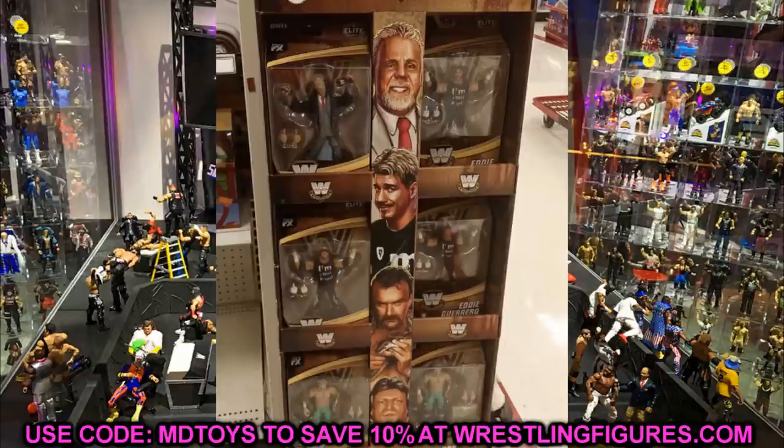If you go to Target right now you might find Legends Series 8. There's an end-of-aisle display making the rounds featuring Ultimate Warrior, Eddie Guerrero, Jake the Snake, and Paul Orndorff. I went to my Target yesterday — I'll share whether I found them in my upcoming vlog. Eddie Guerrero looks great — I want to track down a few to do a pink attire custom and other fix-ups since I no longer have an Eddie Guerrero in my collection.